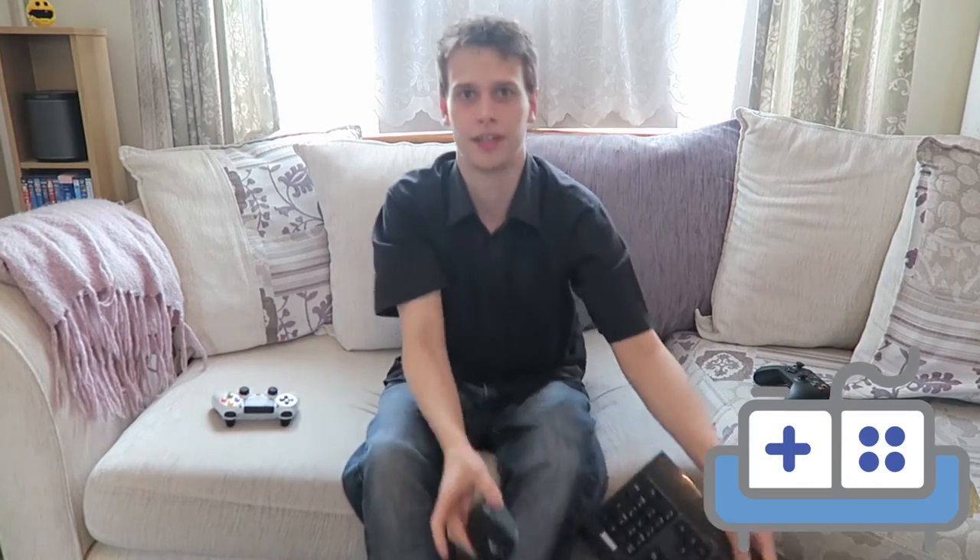I have three controllers here which I think are good representative samples of controllers on the market today, and of course a keyboard and mouse. We have an Xbox One controller, the DualShock 4, and the Steam controller. Whilst more feature-heavy controllers are out there like the Xbox One Elite and the Scuf controllers, they both have the same advantages and drawbacks as their standard counterparts.